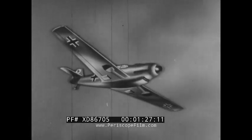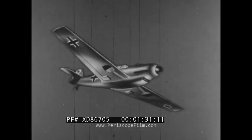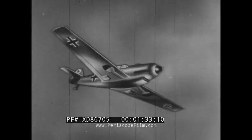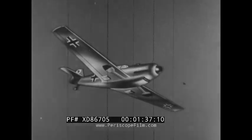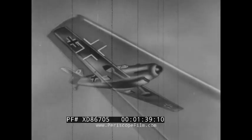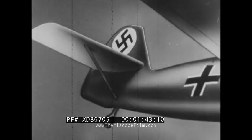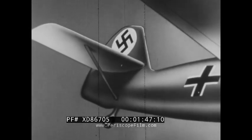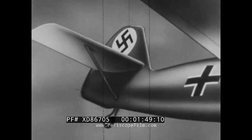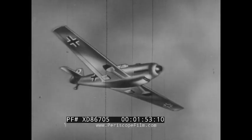This is the Messerschmitt Me 109, Germany's famous single-seat fighter. Like all German Army aircraft, it is marked with huge black crosses outlined in white on the fuselage and wings. In addition, the Messerschmitt carries a swastika on each side of the vertical tail group. The markings are, however, of slight value except at close quarters.